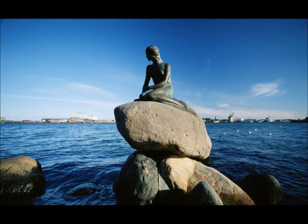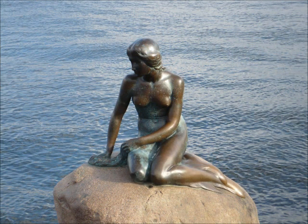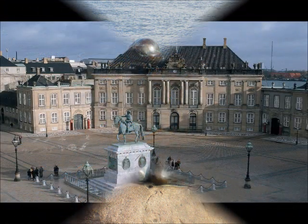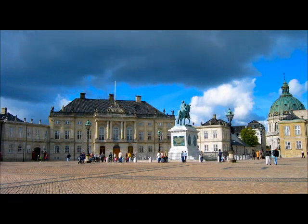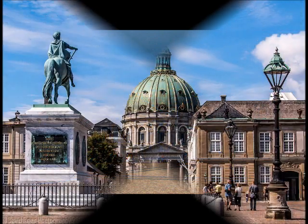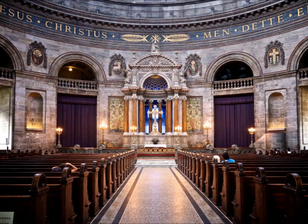A popular tourist attraction since 1913 is the bronze statue of the Little Mermaid by Edvard Ericsson. This is the winter home of the Danish royal family called the Amalienborg, which is right next to Frederick's Church, also known as the Marble Church.